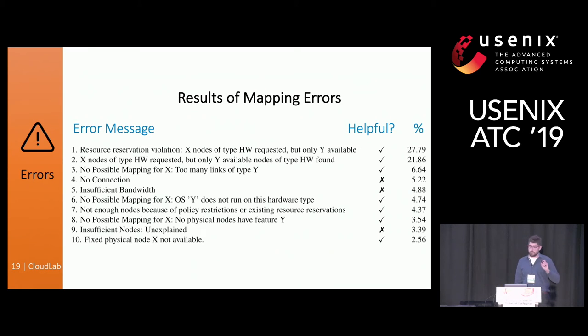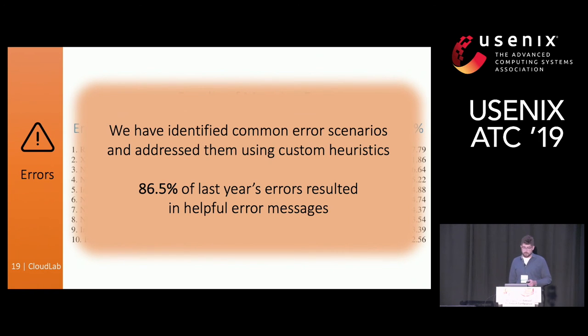These are the errors the system recorded and we've analyzed. We have the top 10 errors produced by CloudLab and their frequencies. The column called 'helpful' is our own assessment of whether they were helpful and actionable. Even though there's some room for improvement, mostly these error messages were helpful. We've identified the common error scenarios and addressed them through custom heuristics — these numbers add up to about 86% of last year's errors that we found interpretable and actionable.